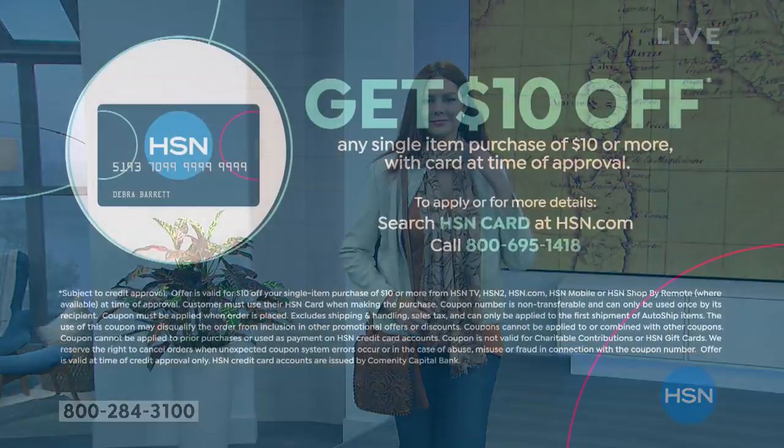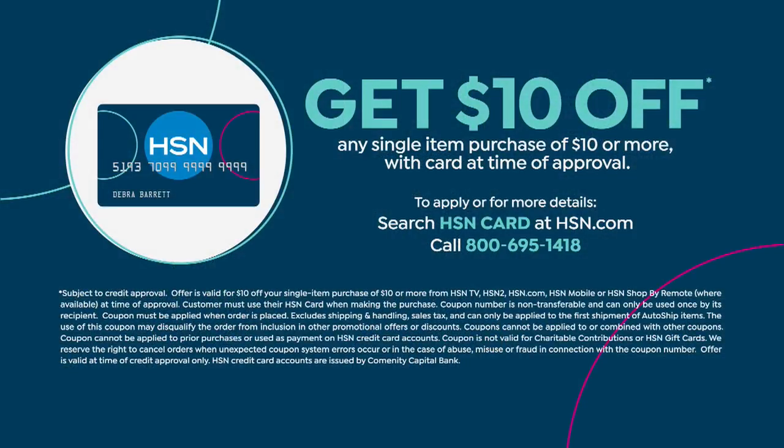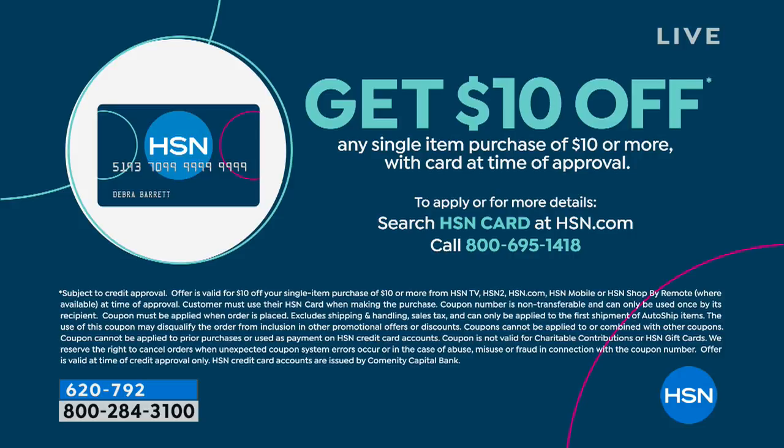If you want to take $10 more off any of your purchases today, sign up for the HSN credit card. Get approved today and you'll receive $10 off your first purchase. Become part of the sisterhood of HSN shoppers. Information is available at HSN.com or call the number on screen.